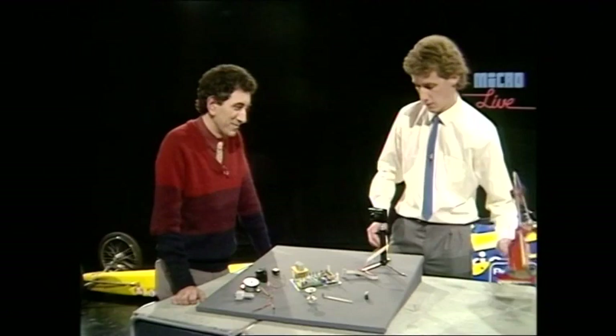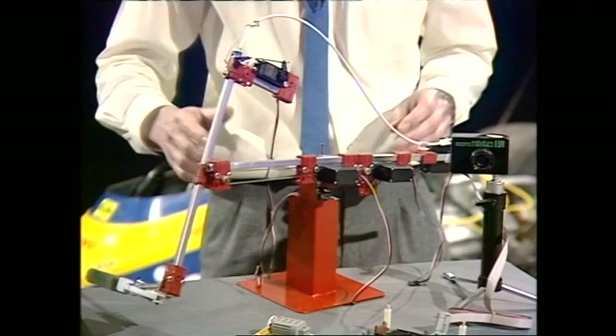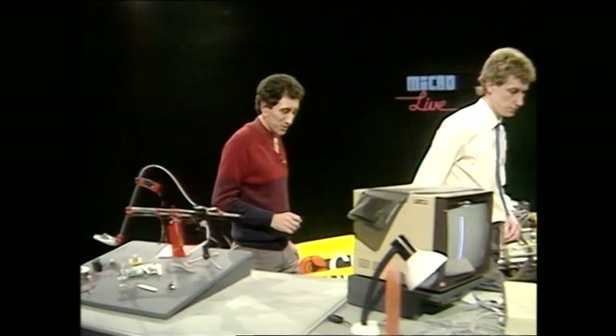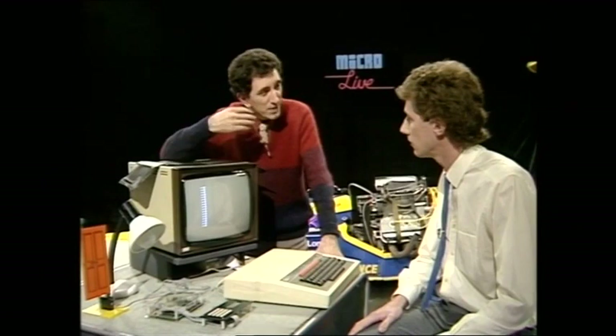This is a robot construction system used in schools, and you can build it up in many different ways — five different motors there. So those are inputs and outputs. We've got a very simple demonstration over here which uses much simpler inputs and outputs. This one is the input: it's a pressure pad, the sort of thing that you might get on a burglar alarm. And the output itself is just that light bulb there. But of course, between the input and the output comes the decision-making — the program.